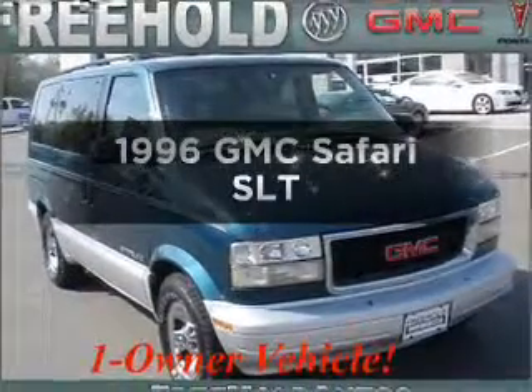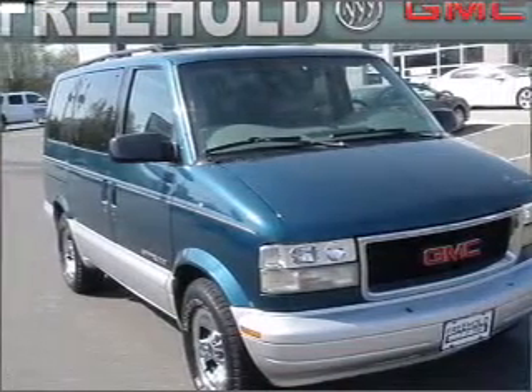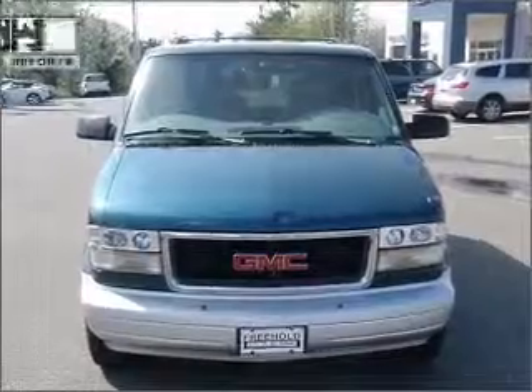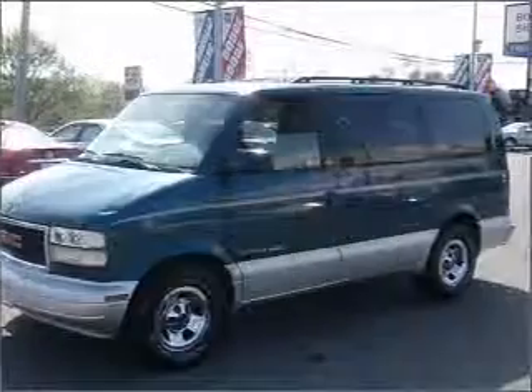Travel the roads in style and comfort in this great vehicle with a reliable six-cylinder engine that responds smoothly to its automatic transmission. The anti-lock braking system will keep you safe on the road. An included Carfax Vehicle History Report allows you to purchase with confidence and the knowledge that your buy was a smart choice.